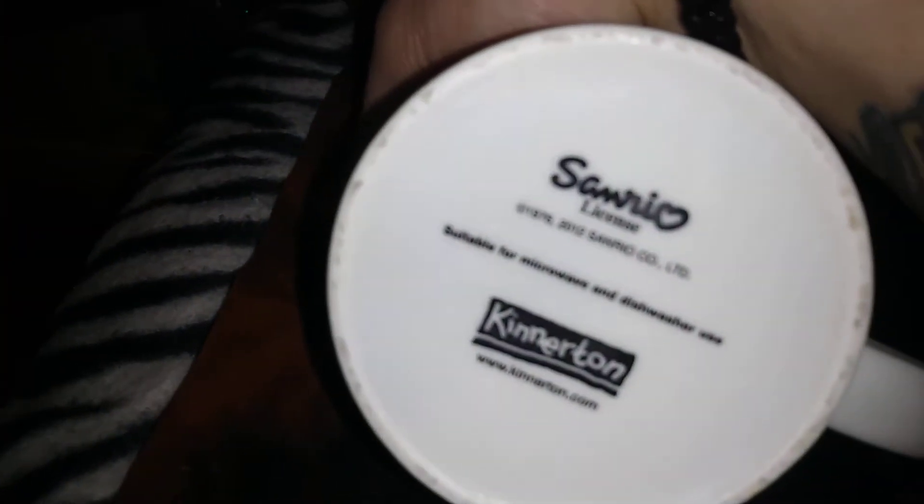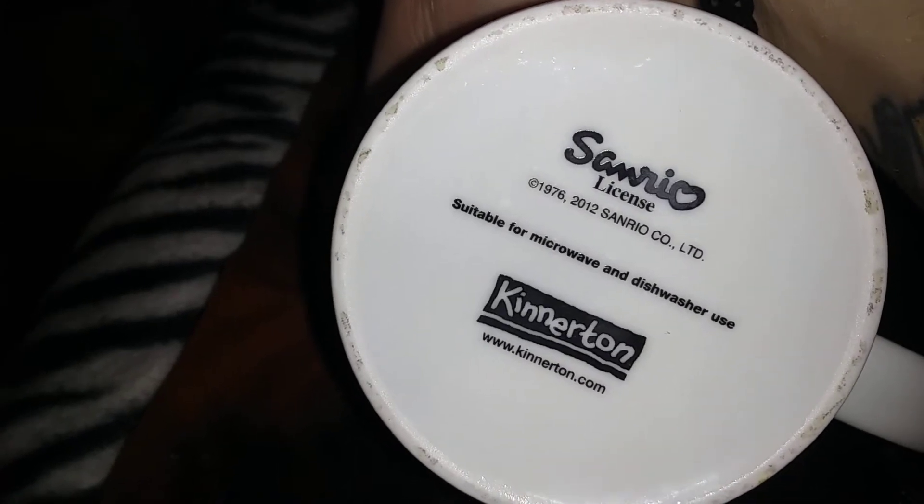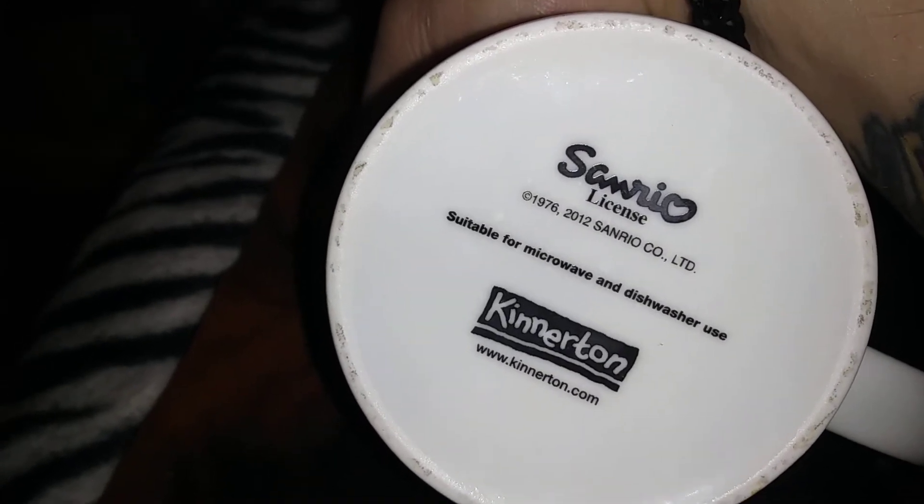And then I need another mug like a hole in the head, but yes I picked up this Hello Kitty mug. It's suitable for microwave and dishwasher, but it's going to go on my vanity to put in my mermaid makeup brushes. It was 50p.